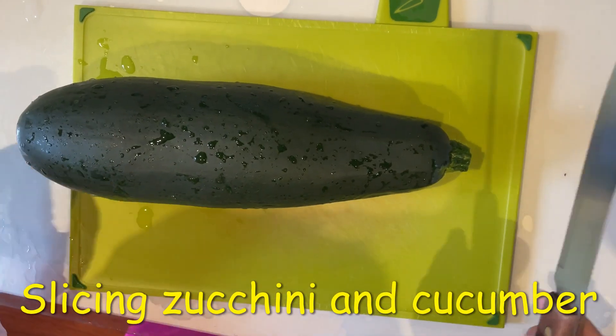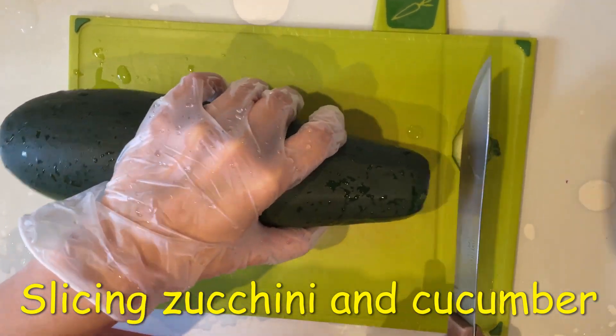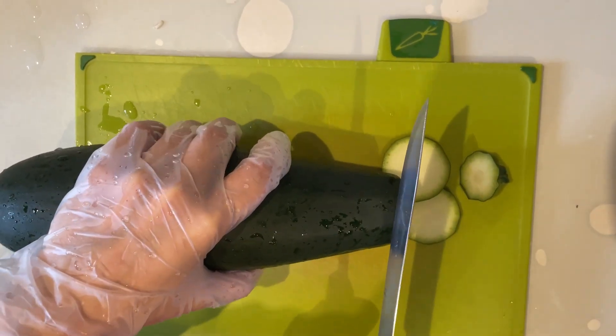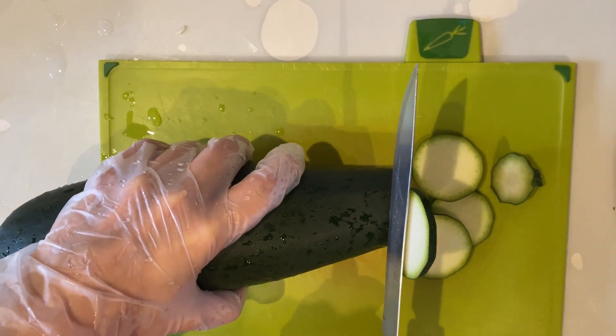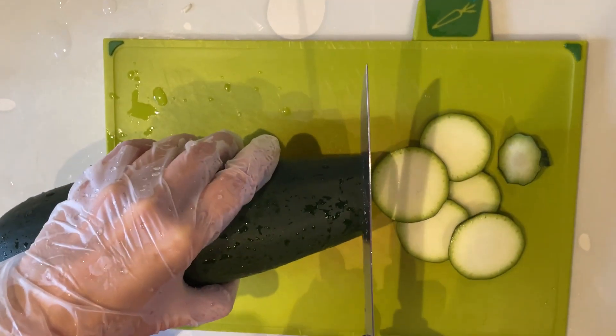I'm going to slice up this zucchini that we've just harvested from the garden and have a look. It's looking really nice. I think this is as fresh as you can get.